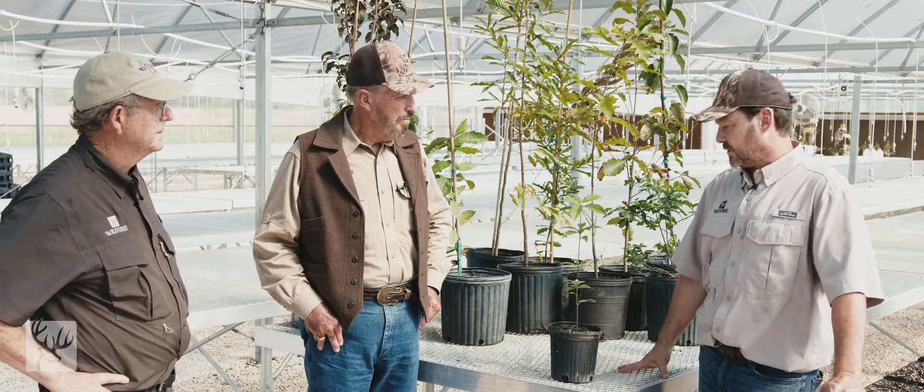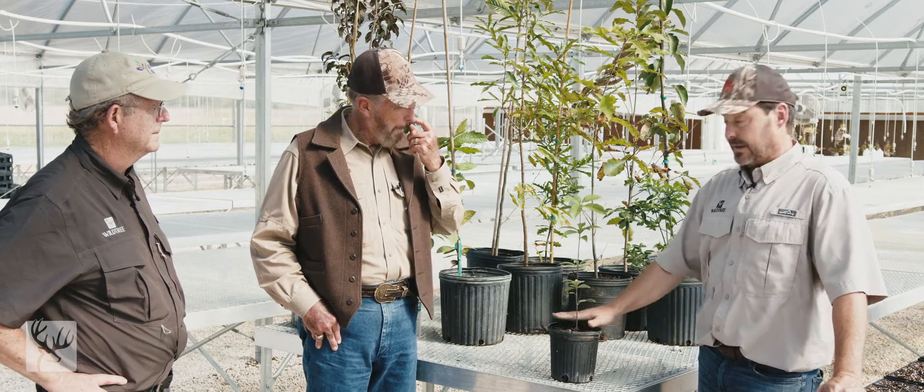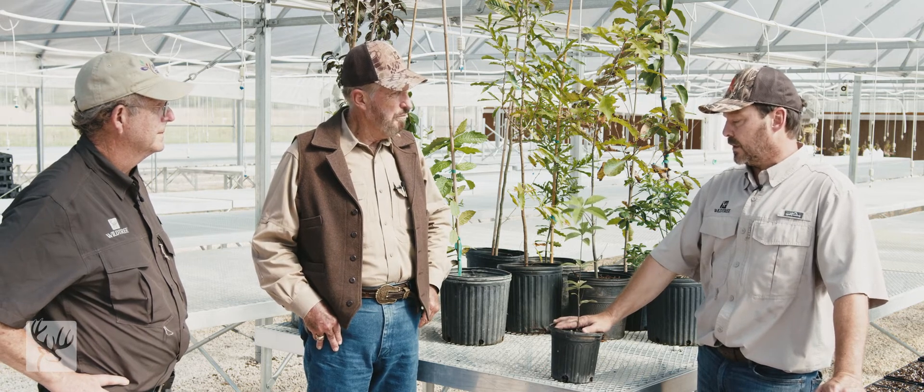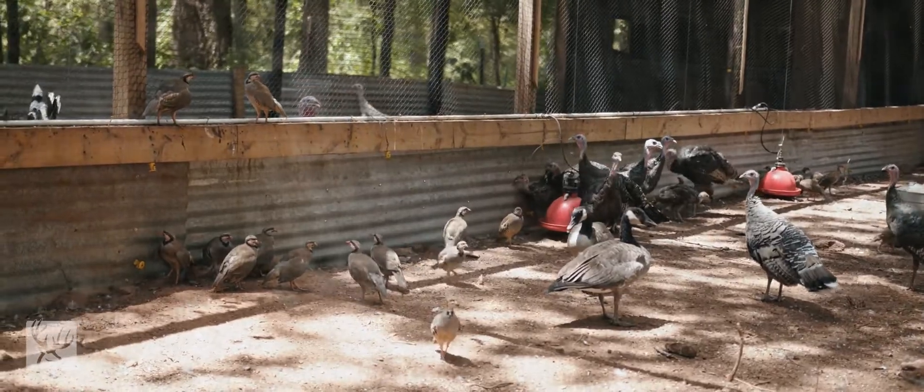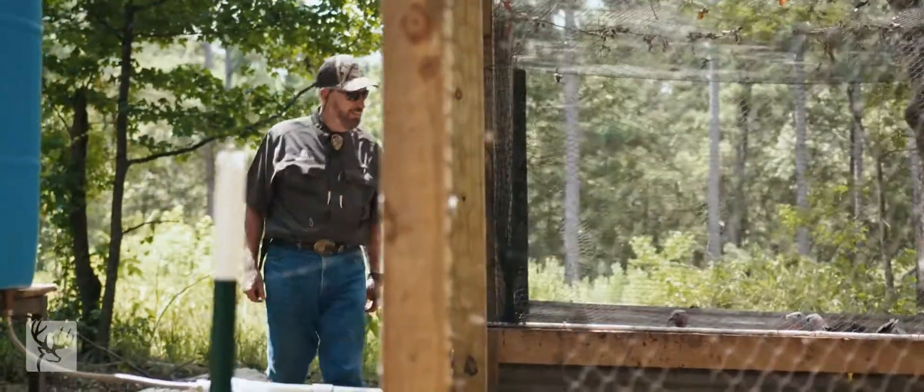When I introduced this plant to James, his first question was about nut production — is it something we want to encourage? The answer is yes, it is extremely prolific. We've got a colony of these here locally and they get covered up with nuts every season. The nuts are extremely small, so we think they'll be a favorite of turkey, though we're still observing their reaction. But there's a ton of them.